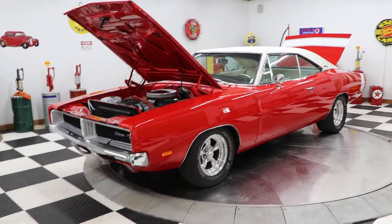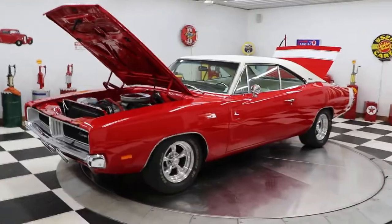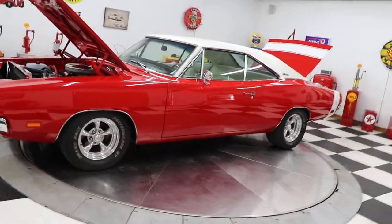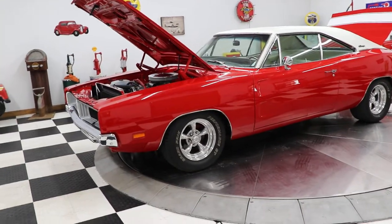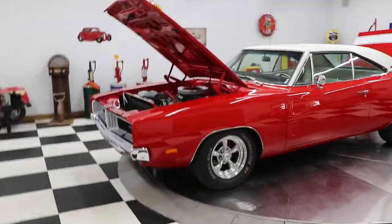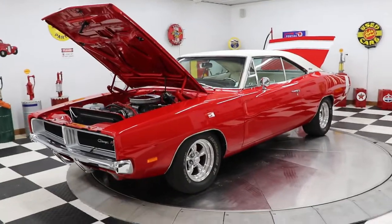Good morning everyone, Adam here at Kenyon Classic Cars in Clarence, Iowa. Very proud to show you this 1969 Dodge Charger this morning. This car is absolutely stunning — beautiful from the red paint to the white vinyl top, the white stripes in the back, the white interior. This car is gorgeous in every way, and I'm very happy to show you this car. Now this car has a 440 in it.